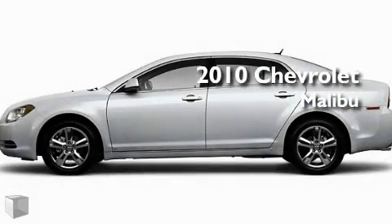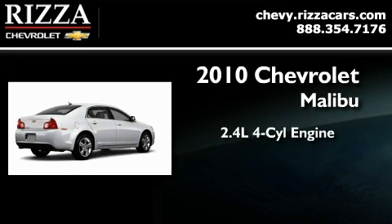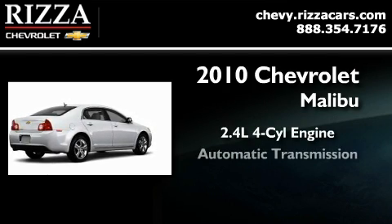This is a brand new 2010 Chevrolet Malibu. It features a 2.4 liter 4-cylinder engine and an automatic transmission.